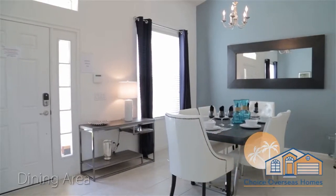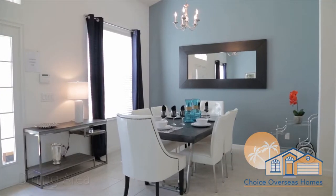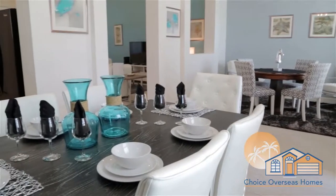We begin our tour at the front of the home with the dining area. Enjoy meal times with the family at the end of yet another perfect day.